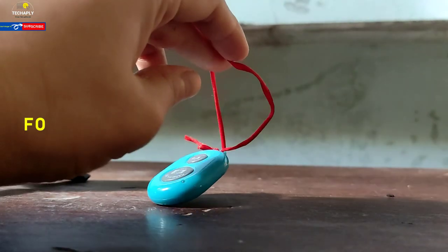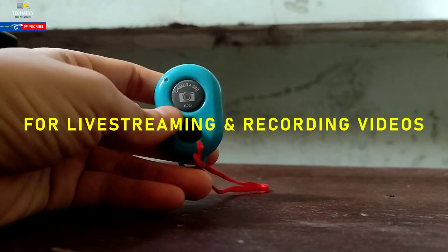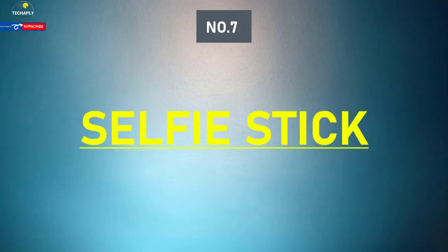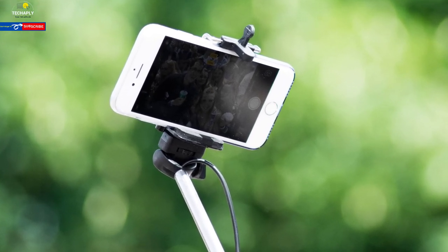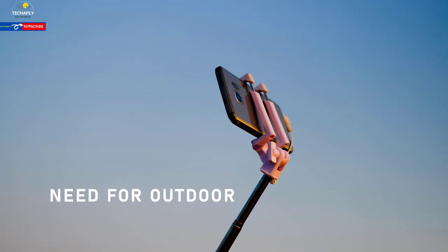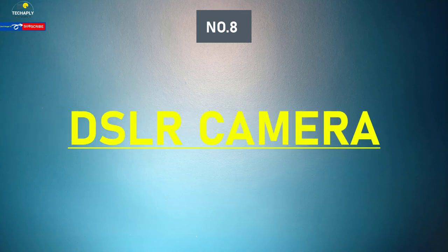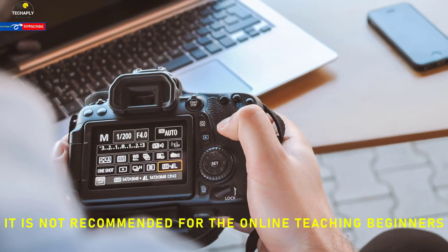Number six: Bluetooth remote control. Sometimes this small device will truly be a blessing. Whether you are recording live streaming videos or videos for later uploading, a Bluetooth remote control keeps the task hassle-free. Number seven: selfie stick. Don't underestimate a selfie stick — don't limit it to selfie functions only. If you're teaching an outdoor skill, stick the camera on and go for the lesson.